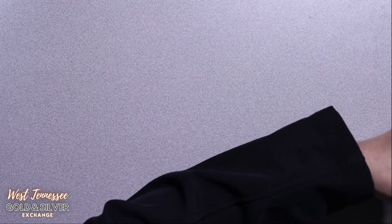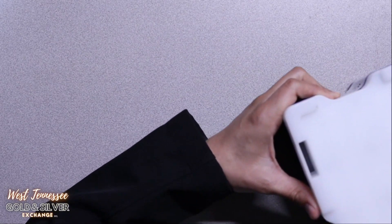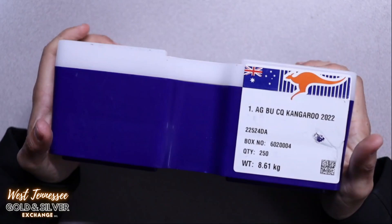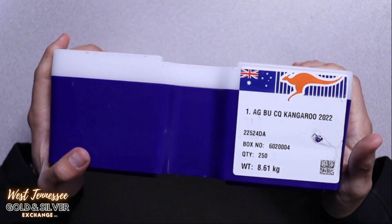Hello everyone, Lyle here from West Tennessee Gold and Silver Exchange, and today is an exciting day because I just got myself this half a monster box of kangaroos. Let's look at it together.